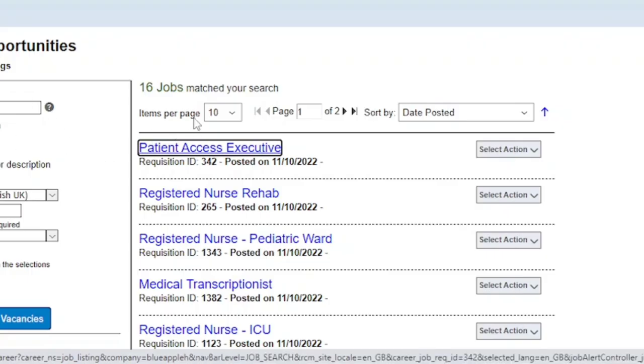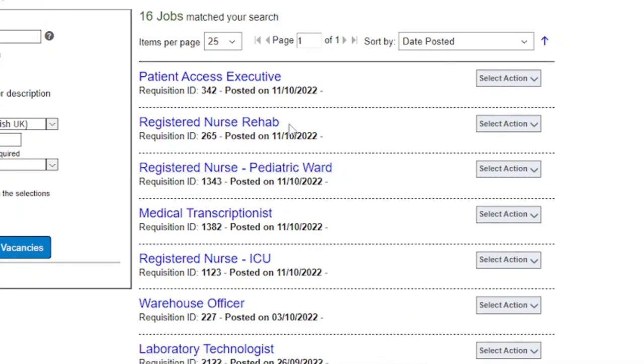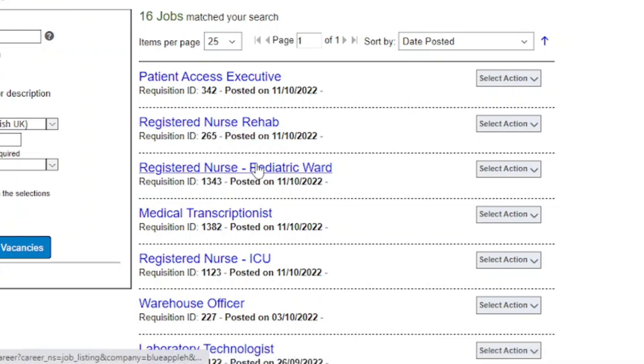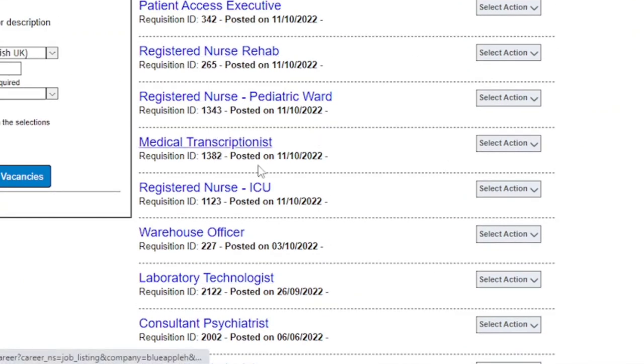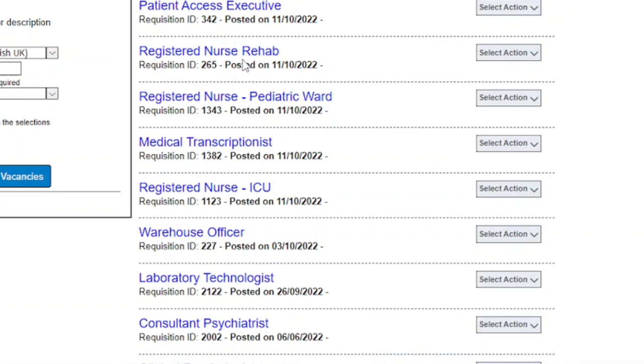RIM Hospital currently has 16 jobs available — all posted in October. Positions include a Special Access Executive, Registered Nurse in Rehabilitation, Registered Nurse in the Pediatric Ward, Medical Transcriptionist, Registered Nurse in the ICU, Warehouse Officer, and Laboratory Technologist. There are many positions here for registered nurses especially. It is a very good hospital that keeps hiring new staff regularly because they are still growing and attracting more patients.